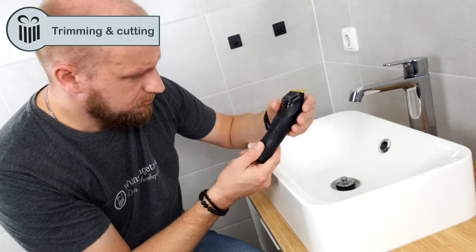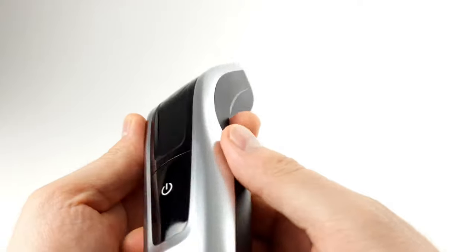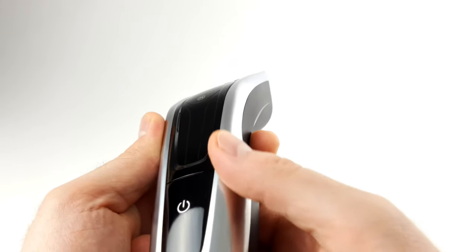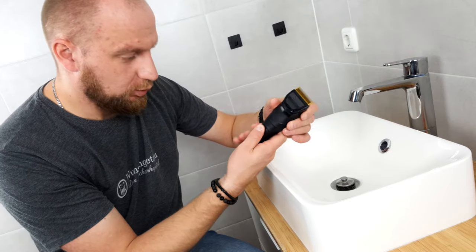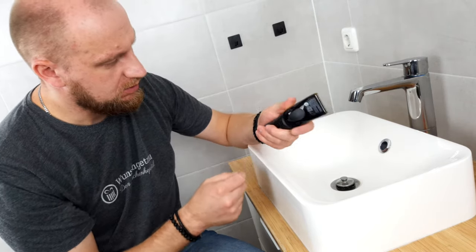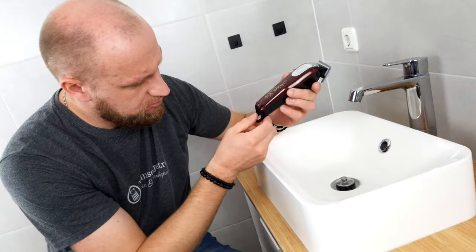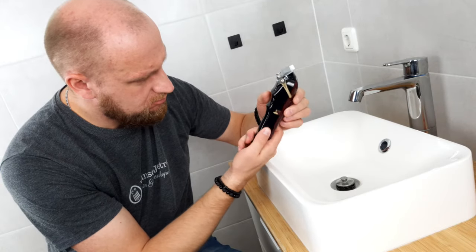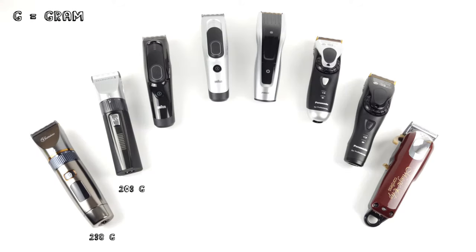First, we took a closer look at the hair clippers themselves. Interestingly enough, the device from Philips no longer stands out as much anymore — it is big and clunky and the front does not really look high quality. On the other hand, all other devices convey a positive impression. In our opinion, the Panasonic devices are strikingly well manufactured — everything seems to be made of one piece. Visually speaking, the device from Wahl can hold its own; that's a real eye-catcher. However, good workmanship and high quality materials do have their price, and that's its weight.